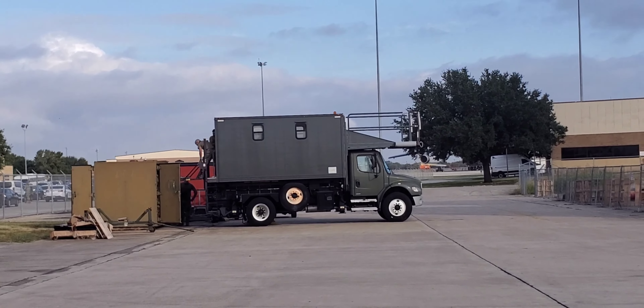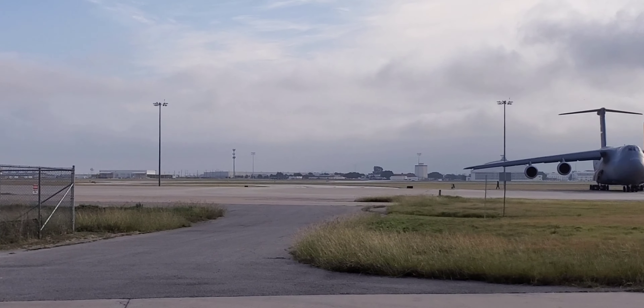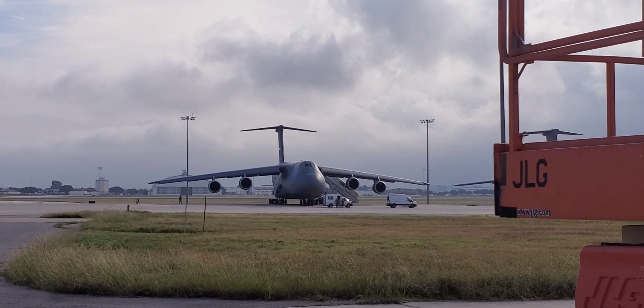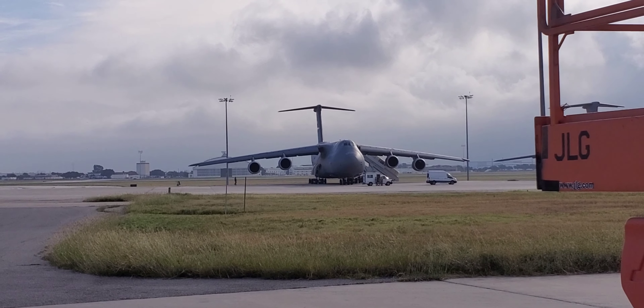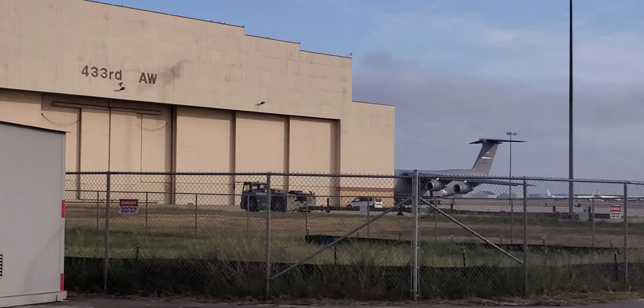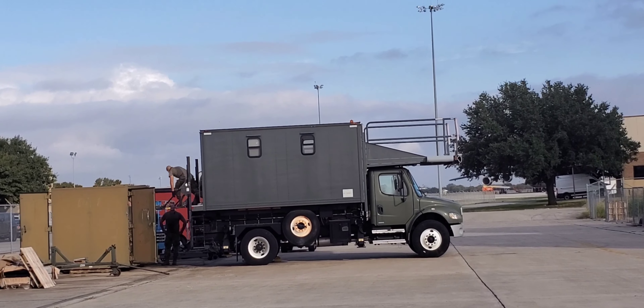As you can see, the C-5 is very tall — there's one in the distance right there. I think it's the largest aircraft in the US military. That's what we use to load up the passenger areas.